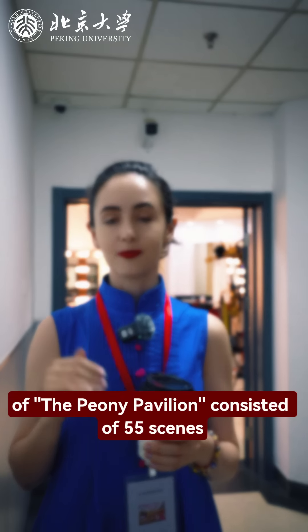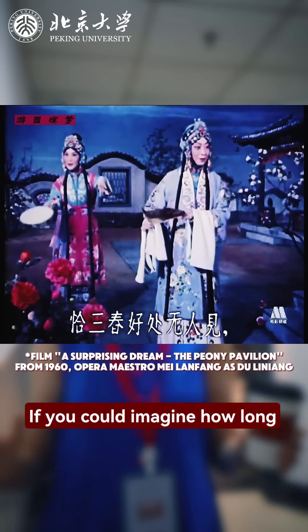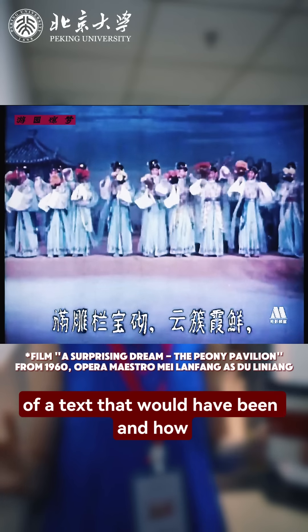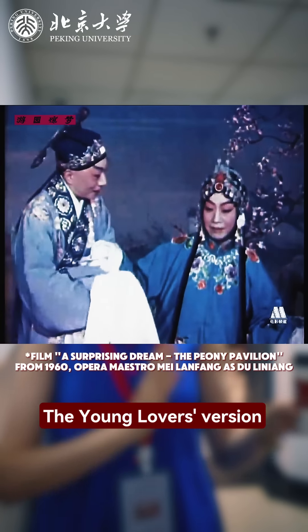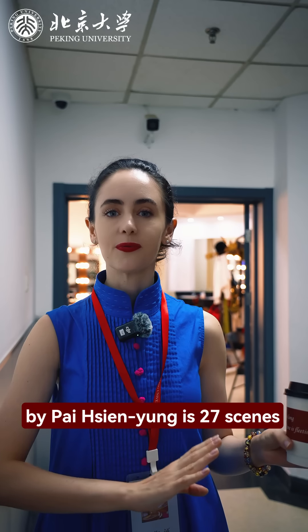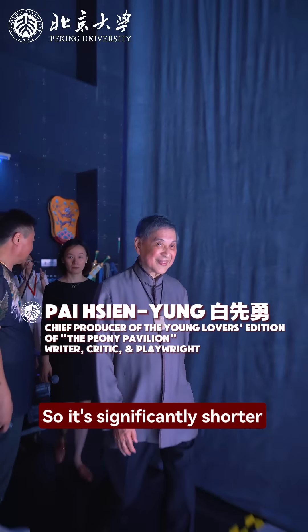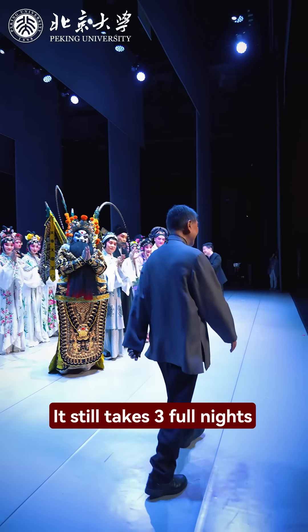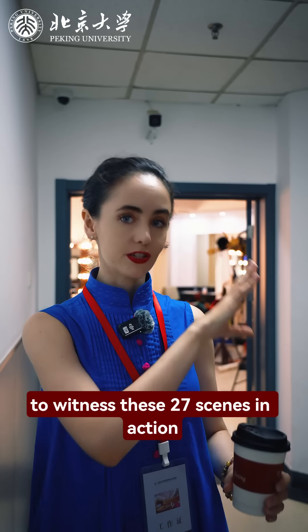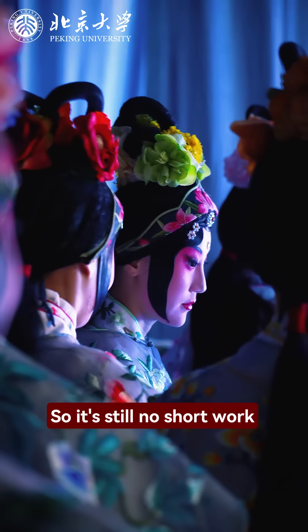The original version of the Peony Pavilion consisted of 55 scenes — if you can imagine how long it would have taken to perform. The Ching Chun Ban, by Bai Xian Yong, is 27 scenes, so it's significantly shorter. That being said, it still takes three full nights to witness these 27 scenes in action, so it's still no short work.